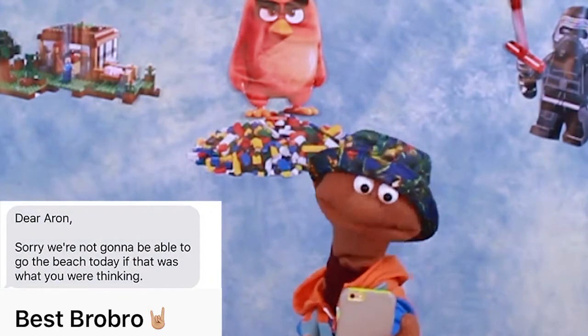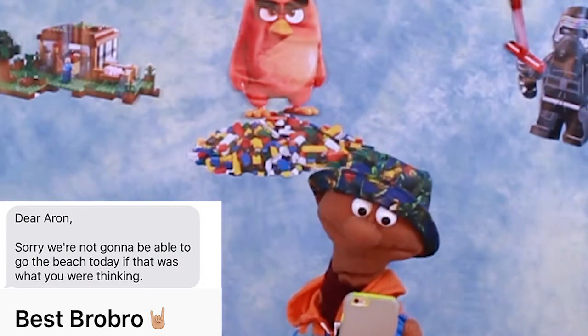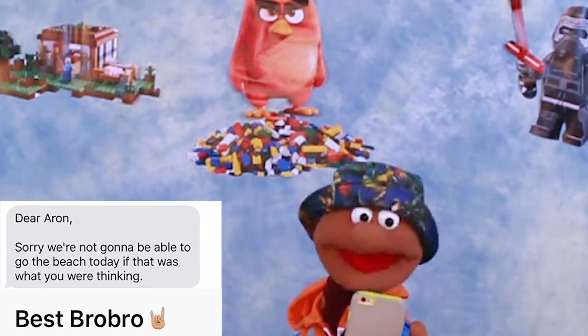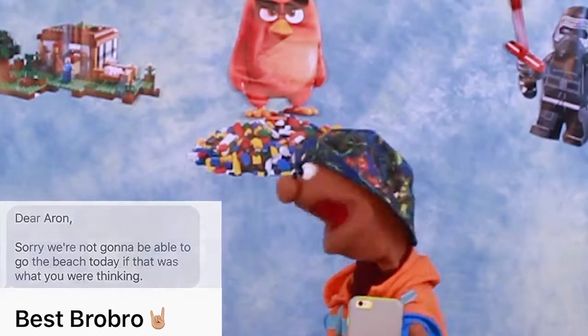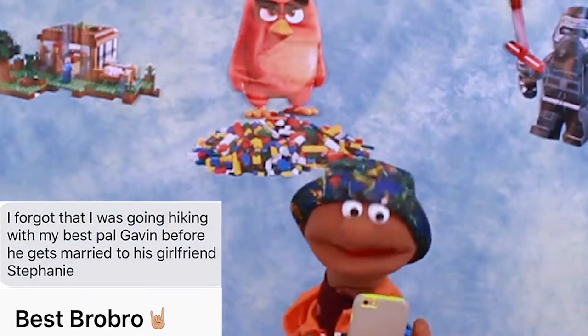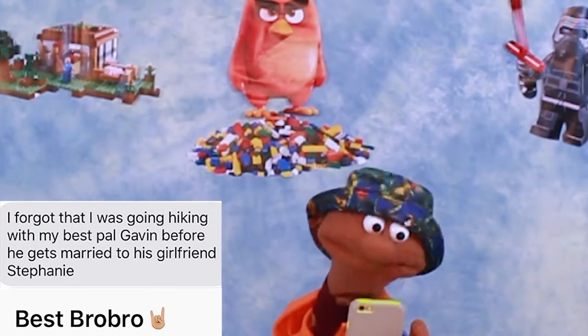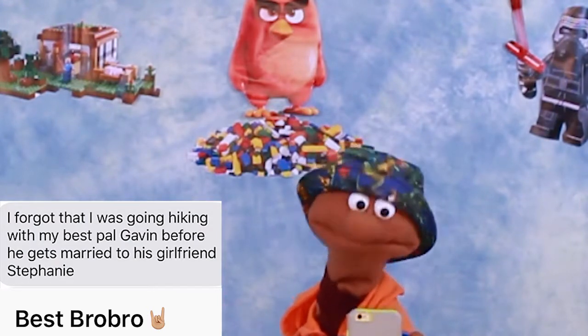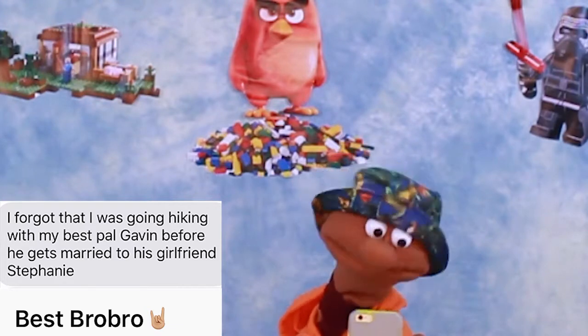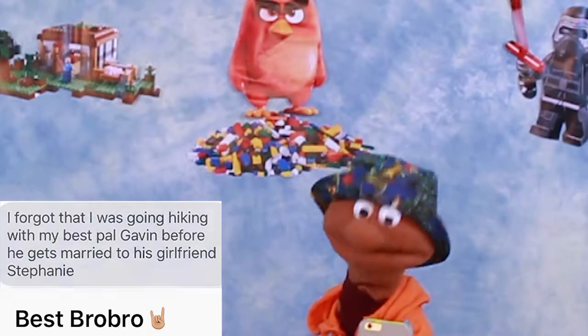Dear Aaron, sorry, we're not going to be able to go to the beach together today, if that's what you were thinking. But I forgot that I was going hiking with my best pal, Gavin, before he gets married to his girlfriend, Stephanie. Whoa, congrats Gavin and Stephanie! They're really loyal supporters of the channel, and we're really proud of you guys for getting married.